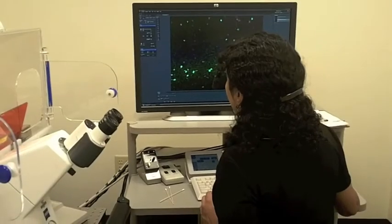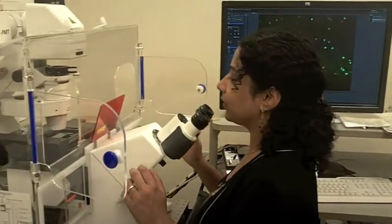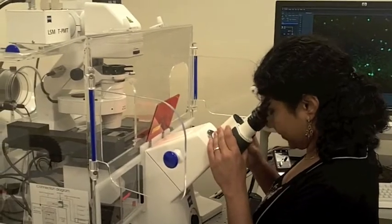We are looking at that early stage in development in mice to see if that's where this protein, MeCP2, actually functions. The reason we're looking at this is because the symptoms arise during this time when the pups are trying to integrate the information that's in their environment with what is already happening in their brain.